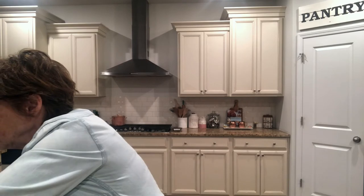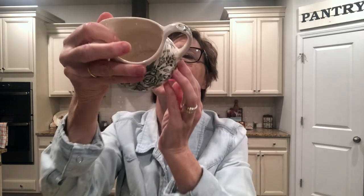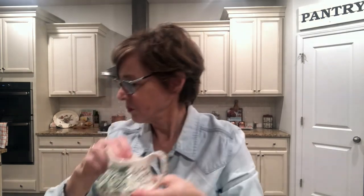I also found another green and white piece — just a little creamer. It's not the same pattern but again it's that beautiful green and white. This one does not have a mark on the bottom, but it's beautiful.